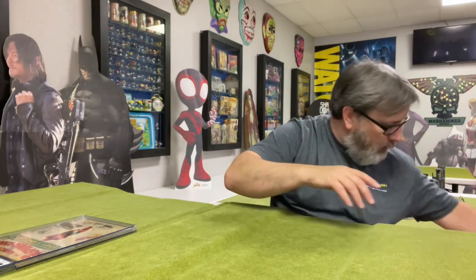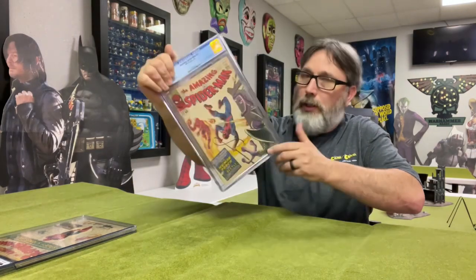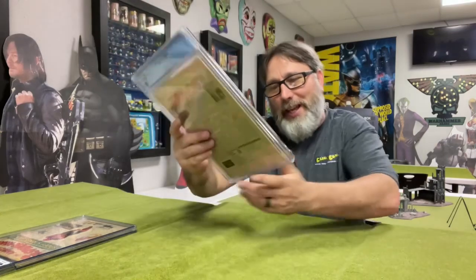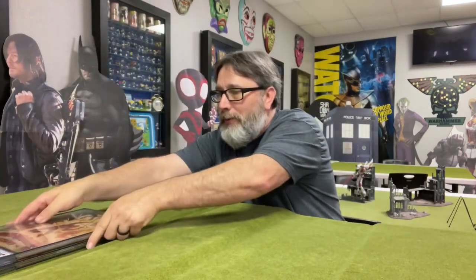I didn't send them all in — I just sent in a handful to see what we were going to get. Now I'm kind of wondering. This is Amazing Spider-Man number 21. This is another Human Torch and a Beetle appearance. Let's see what we got here — 3.5! Heck yeah. Man, they turned out pretty nice. Right here you can tell there's a lot of spine wear — it just breaks the color — but wow, that's clean. Yeah, I'll take that. That's pretty cool.